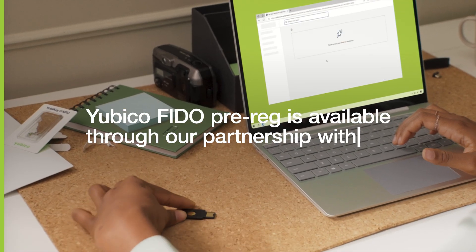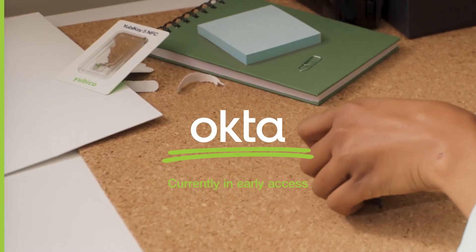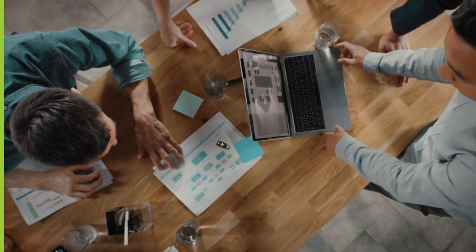YubiKey FIDO pre-reg is currently available through our partnership with Okta. Together, we're raising the bar for security — delivering easy, secure, and scalable phishing-resistant authentication for modern enterprises.